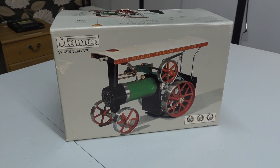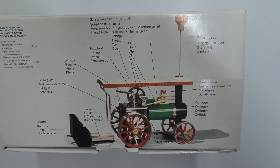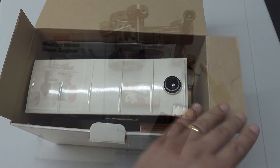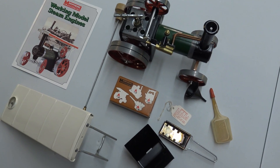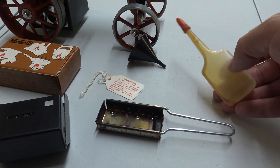Hello everyone and welcome back to Dubious Engineering. When MAMOD launched in 1936, few people then would expect that this original real MAMOD model-selling business would still be manufacturing and selling epic steam locomotives some 75 years later.